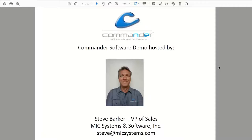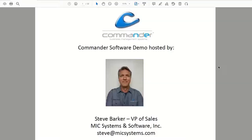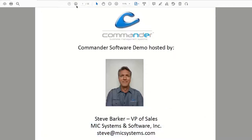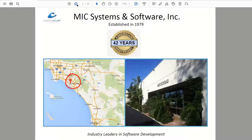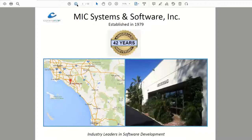Today we're going to do what we call a V-Twin demo, showing Commander software version 15.0, which is the currently released version. Just to give you a quick background on who we are: the software is called Commander, developed by MIC Systems, based in Southern California. We have 42 years in business, established in 1979, still family owned, operating in about 13 different countries with several thousand dealers. We're probably the largest supplier of Windows-based software in the powersports industry.